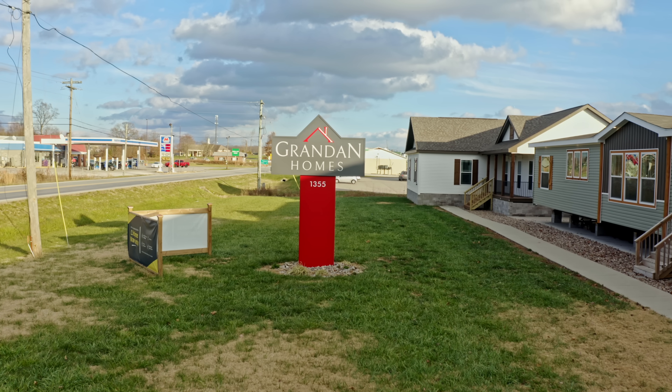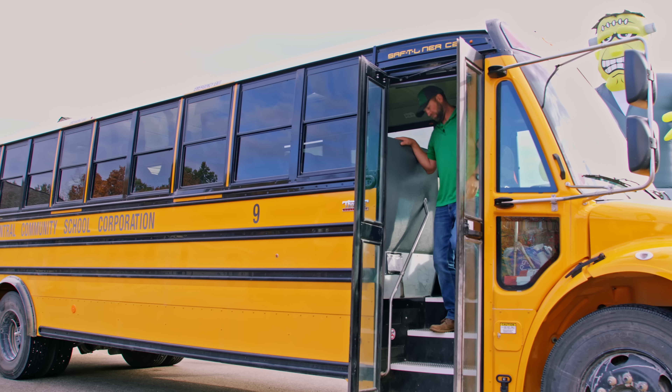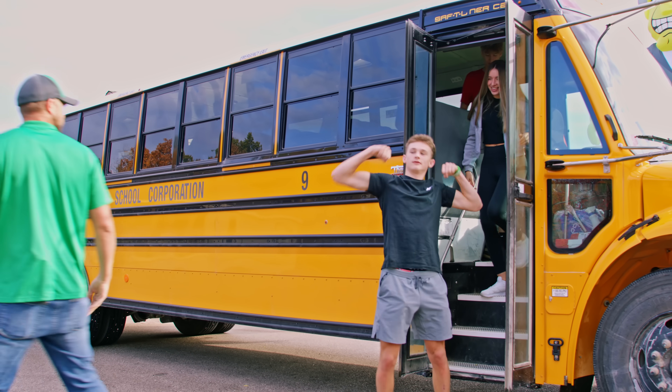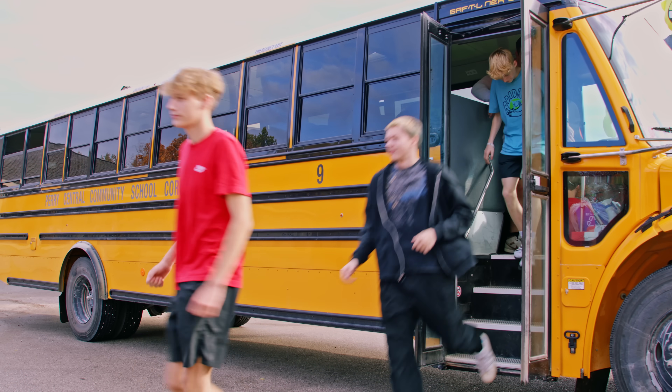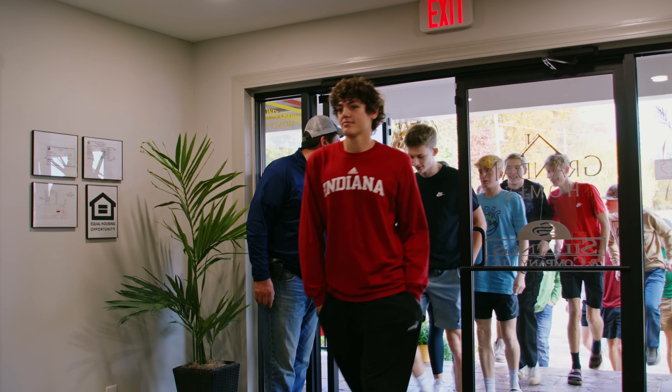We had an open house at our retail center, and the kids loaded up on a bus, made a 45-minute ride up, and came up to tour some homes. We walked them through all the homes we had on the lot so they could see what the end result of their product could be.